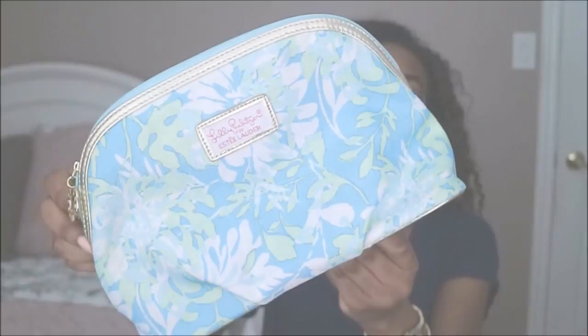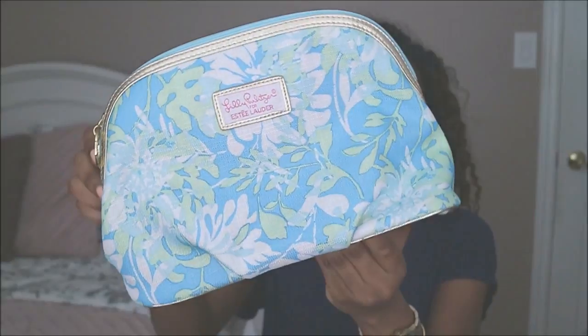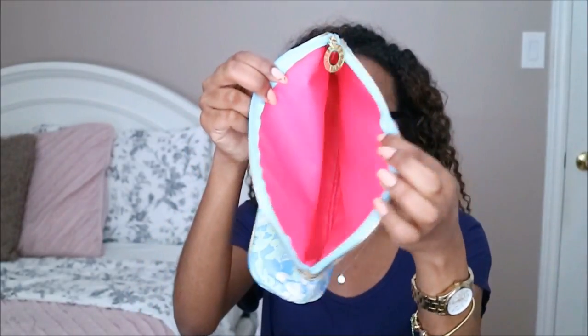The last item from Value Village is this Lilly Pulitzer makeup bag, and this was actually a collab with Estee Lauder. I didn't know that they had a collab so that was really cool, and it's in really great condition. I absolutely love the print — let me know down below if you know the print of this makeup bag. Inside is hot pink, so it's really cute, and this was under $3.